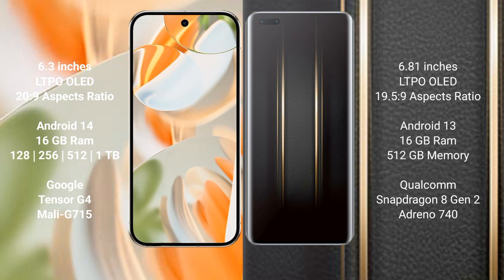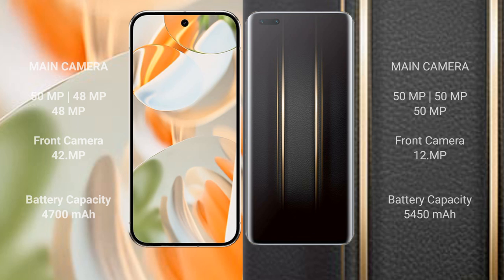Google Pixel 9 Pro comes with 16GB RAM and 128GB, 256GB, 512GB, or 1TB internal storage, with a Tensor G4 processor and Immortalis G715 GPU. Honor Magic 5 Ultimate comes with 16GB RAM and 512GB internal storage, with a Snapdragon 8 Gen 2 processor and Adreno 740 GPU.